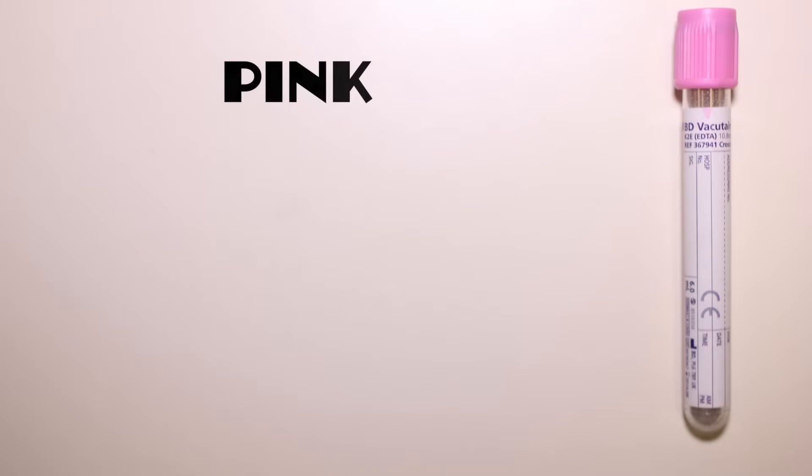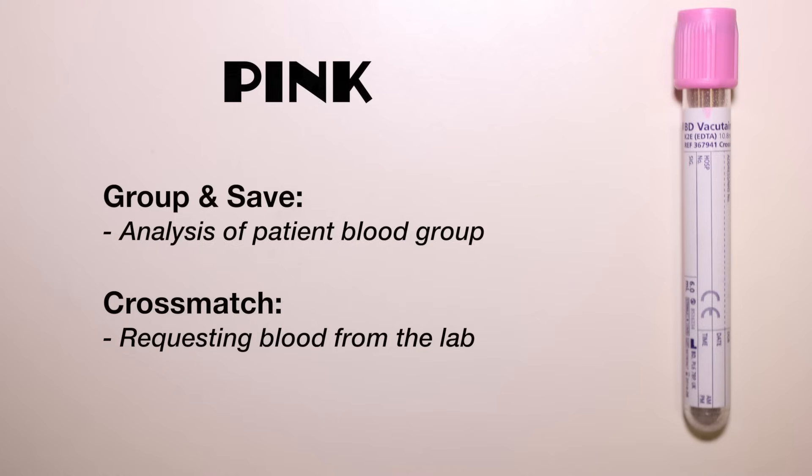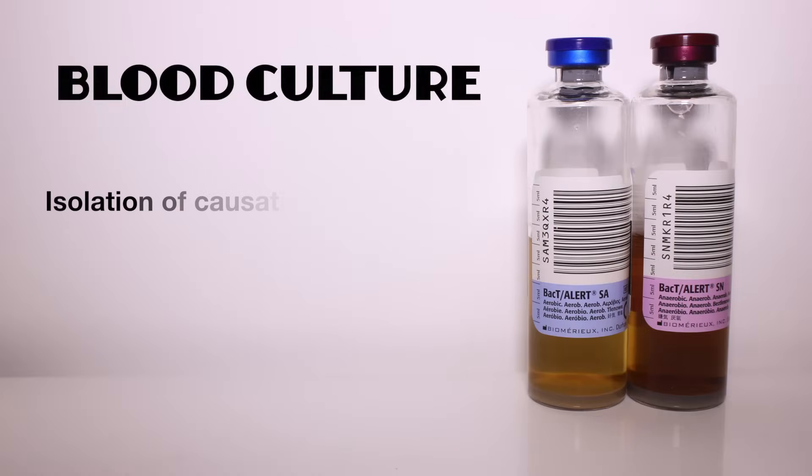The pink bottle is used to send a blood sample to the transfusion lab for patients who may require a blood transfusion. Group and save or cross-match can be requested. Group and save determines and stores the patient's blood group so blood can be ordered swiftly if needed. Cross-match refers to the process of ordering blood for the patient. Typically the bottle must be labelled by hand at the patient's bedside after confirming the patient's details, but your trust will have specific guidelines which you should adhere to.